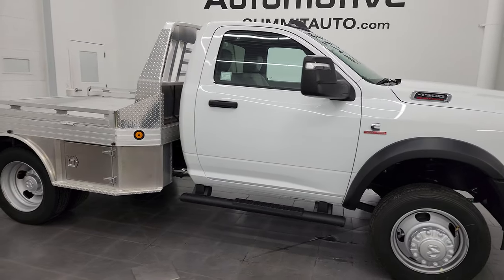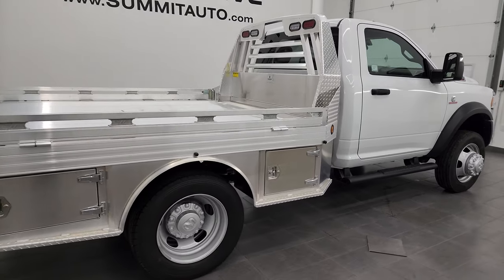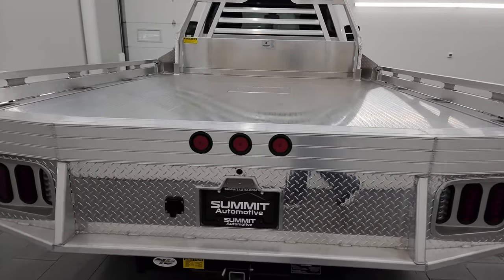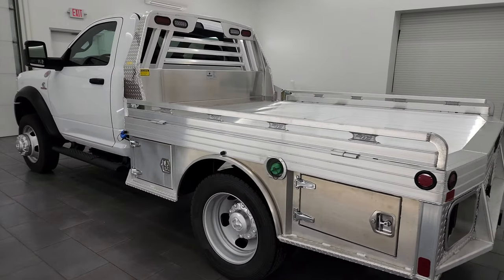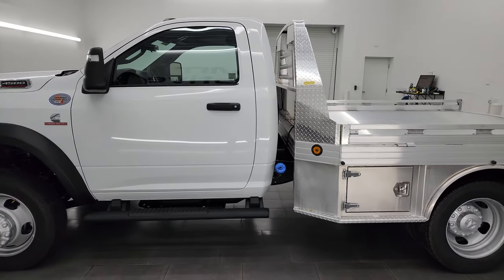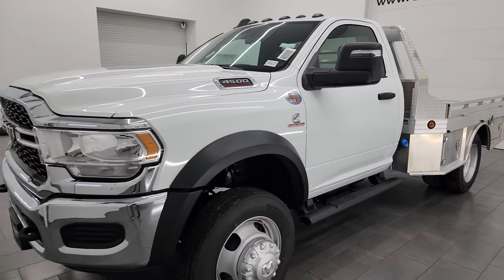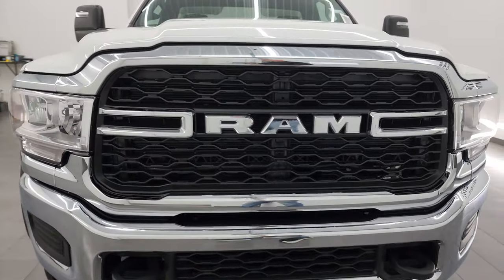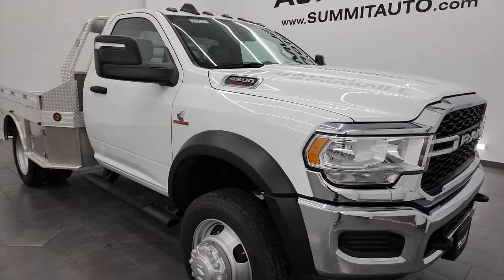Hey, this is Brett and this 2024 Ram 4500 regular cab chassis cab dual rear wheel with a Monroe flatbed on it is stock number 24T2. I am here at Summit Automotive in Fondalac, Wisconsin, your new and used heavy duty truck and Ram commercial headquarters. This 2024 Ram 4500 has the 6.7 liter Cummins diesel engine in it, paired up with the Aisin heavy duty six-speed automatic transmission. This truck has been upfitted by Monroe Truck Equipment.